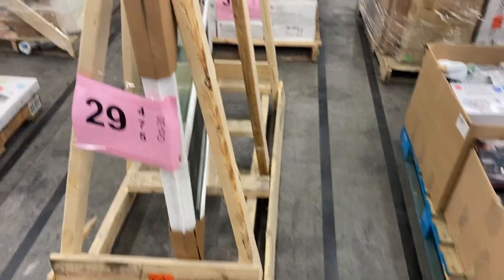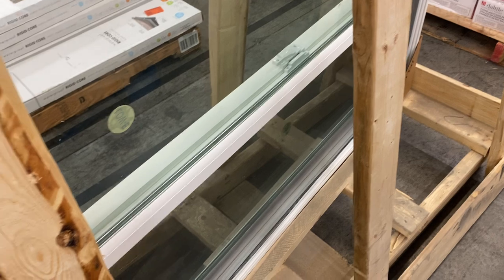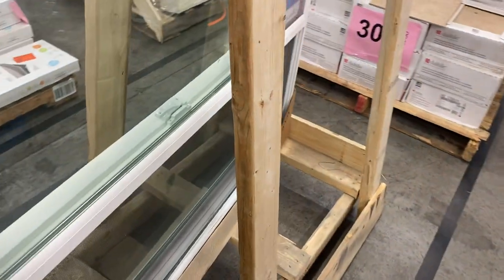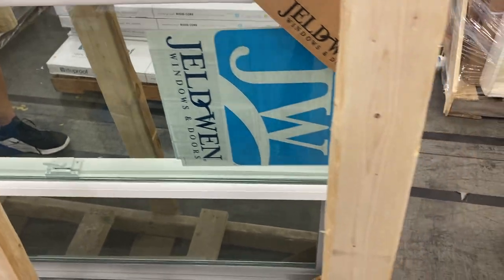Twenty-nine is a nice-looking sliding window, a beautiful sliding window. If you're in the home improvement game, you know windows are expensive. Just build your house around this particular window and you save a whole lot of money on pallet number twenty-nine.